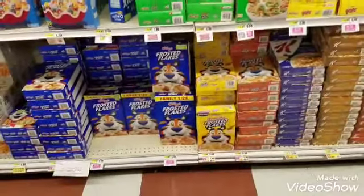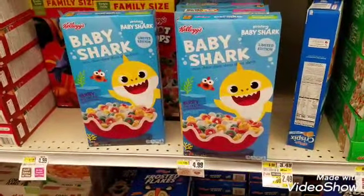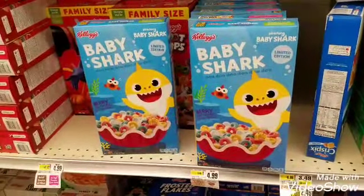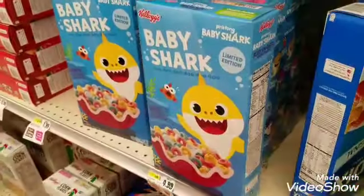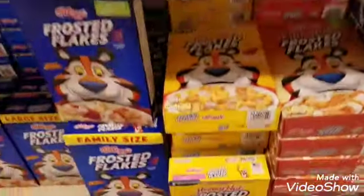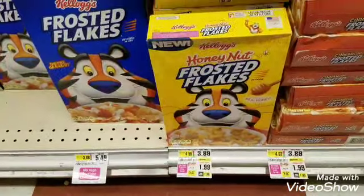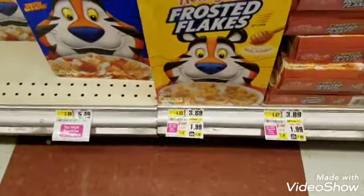We're ready for some cereal! I can't believe baby shark cereal is actually in the supermarket — my sister said baby shark was popular in Haiti about five or six years ago, and now it's back in stores. But we're not getting baby shark today — we're getting Honey Nut Frosted Flakes. When I show you this deal you're going to be blown away. It's on sale for $1.99 for the 13.7 ounce box.